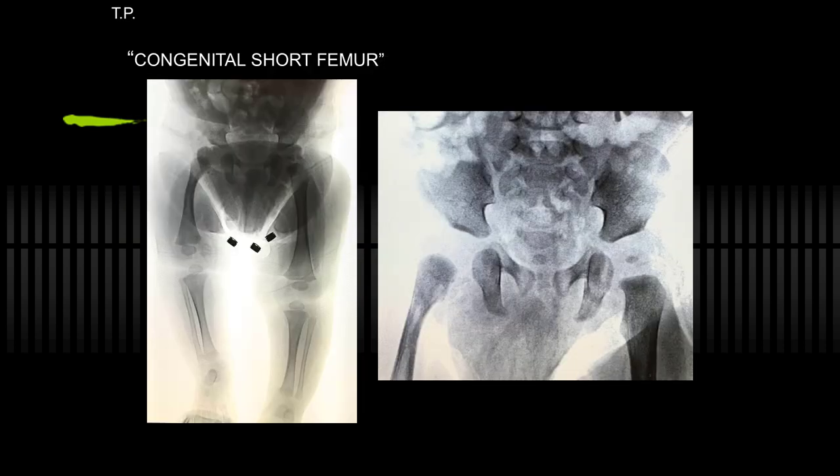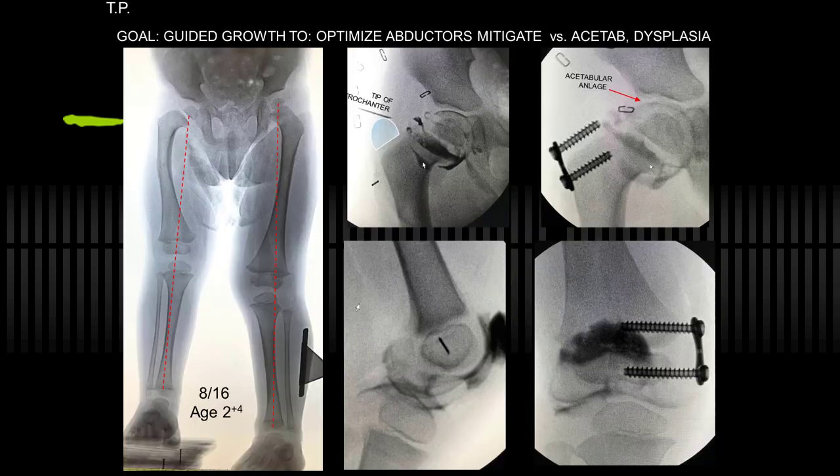Finally, congenital short femur — not post-axial hypoplasia — to illustrate. This is not EDH. There's delayed ossification and some acetabular dysplasia. As he grew, now two and a half or so, with the varus of the femur that invites an osteotomy. However, this dysplasia is in part due to weak abductors and a very tall trochanter — the abductors are running horizontally and can't stabilize the hip. There is a pretty good analog for the acetabulum, however.